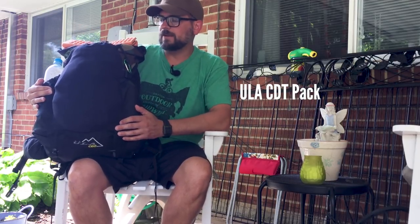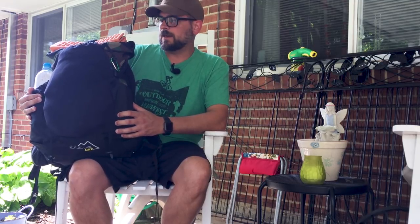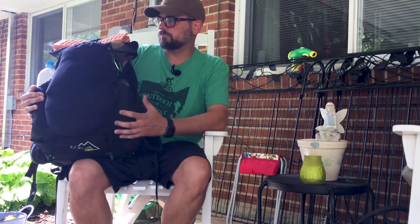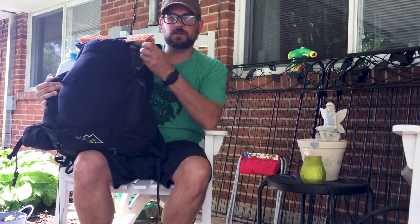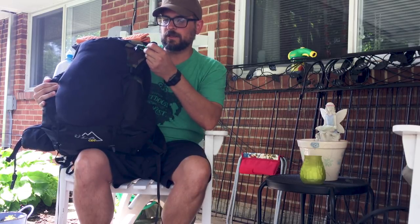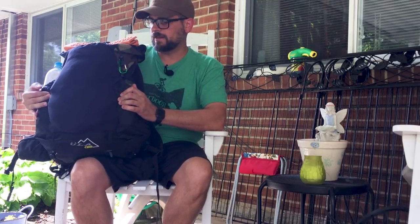This is the ULA CDT pack. I love this pack — it was a good price, it's lightweight, it's frameless, and it's very comfortable. I find it a very quality pack and it just works out great for me. I do have an extra carabiner clipped on here just in case, because I always find I need carabiners.